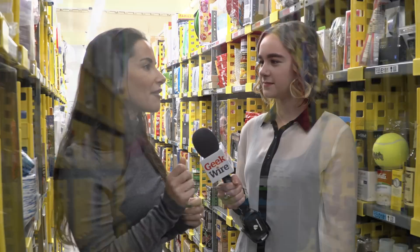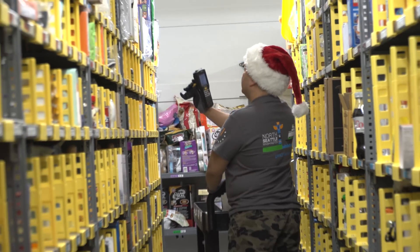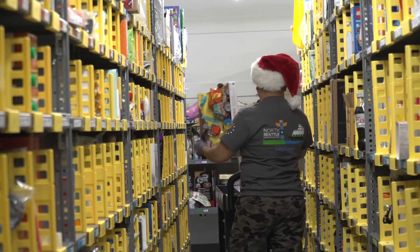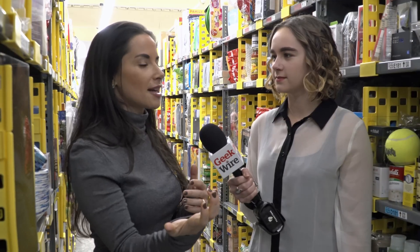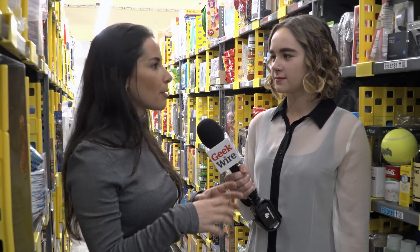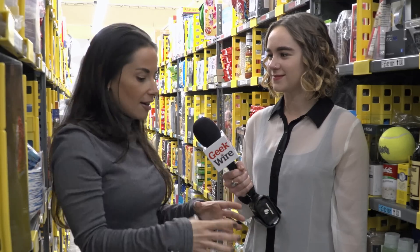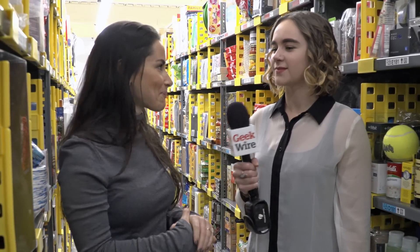If you think about it, every time a picker goes to fulfill a customer's order for, say, an Amazon Echo, and if all the Amazon Echoes are scattered throughout the facility as opposed to being in one particular location, it's much faster for them to find one alongside the other items the customer ordered — LaCroix, Kashi, granola bars, salad dressing, thug kitchen cookbook. They can get all of that within a much smaller radius when it's randomly stowed throughout the facility. That's fascinating.